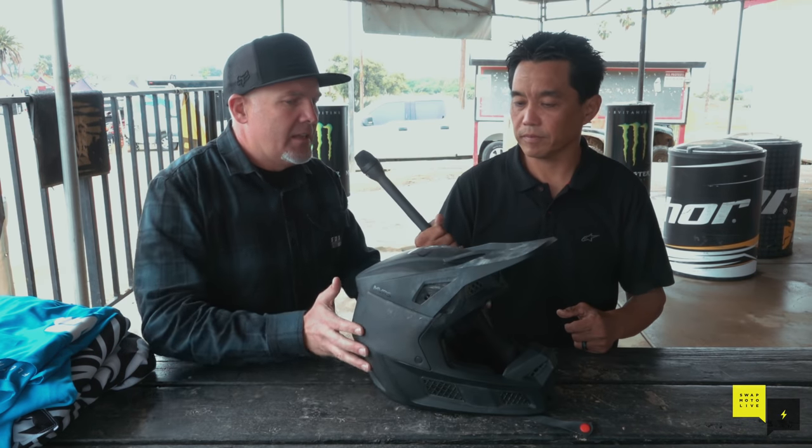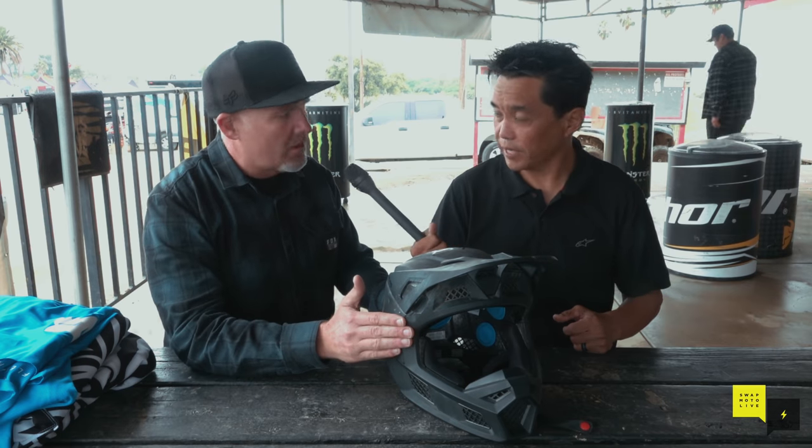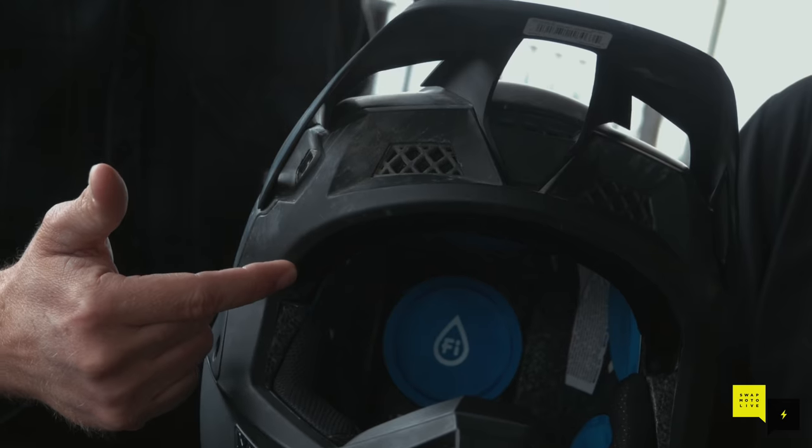Inspecting the helmet, the EPS crushed — it did what we wanted it to do. It looks like you hit pretty much right on your temple, right on the side of the helmet, so we're seeing significant EPS crush up in the front of the helmet in the brow area.